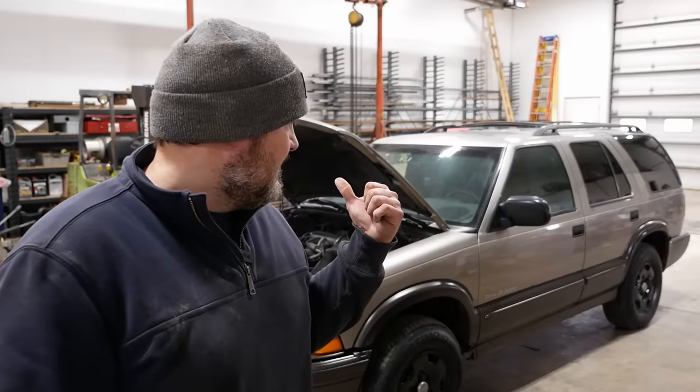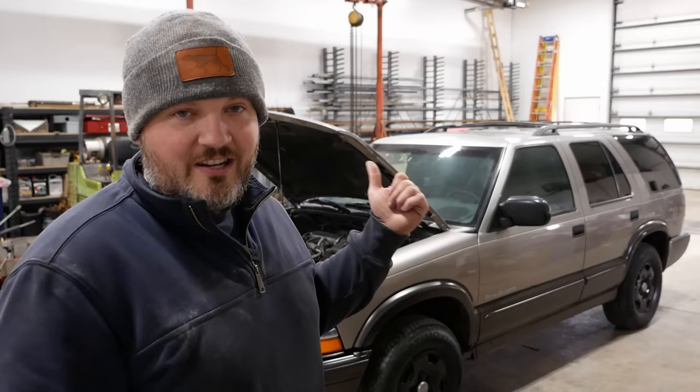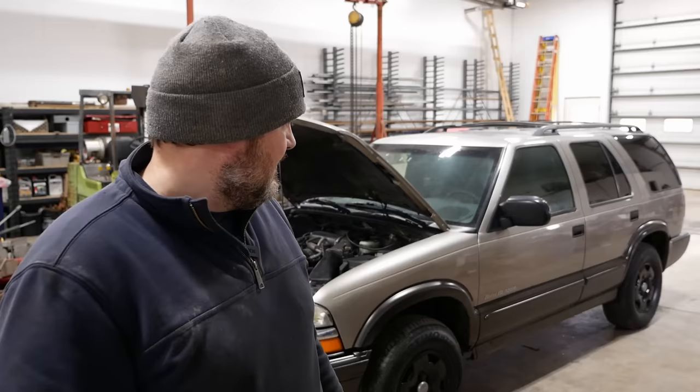This is a 2000 Chevy S10 Blazer and it's pretty rough. The young man who brought it here just bought it — I think he kind of got taken advantage of by a Facebook flipper. We'll take a tour, but it's got all the hallmarks of a flipper. He drove it, it drove good, stopped good, ran good, no warning lights or deal breakers, so he bought it. As soon as he got it home it just kind of fell apart on him — he wasn't really even sure what was wrong with it.